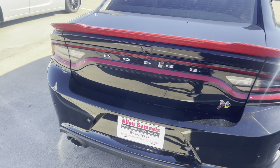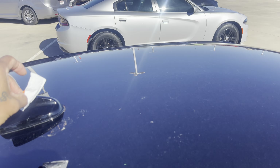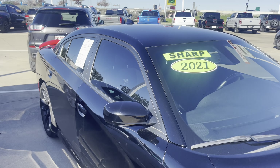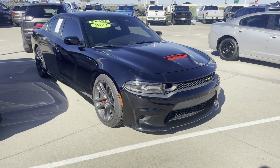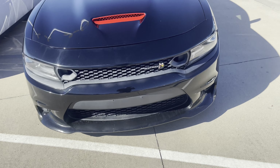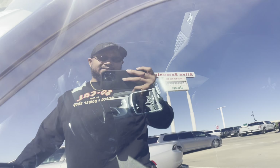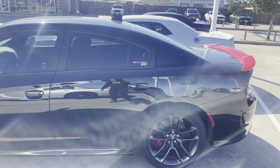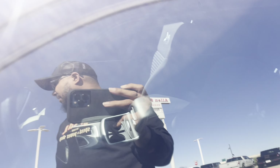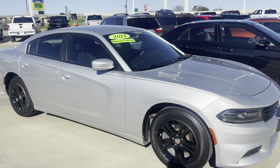We got a black Scat Pack. Man, someone put hot sauce on them — haters everywhere. This is a 2021. I looked it up — I think they were asking in the 40s for this one. It's got cloth seats. And then the 2021 SXT over there.